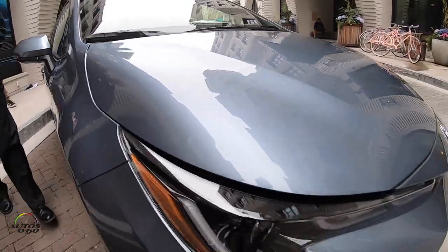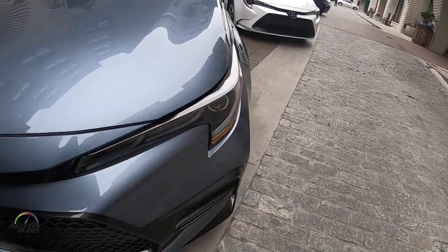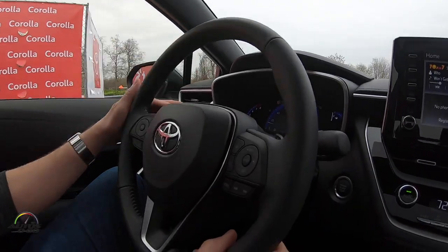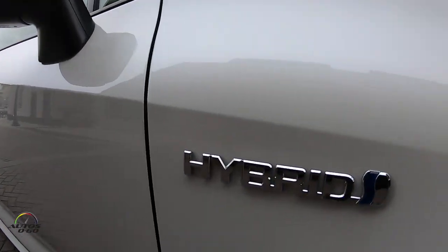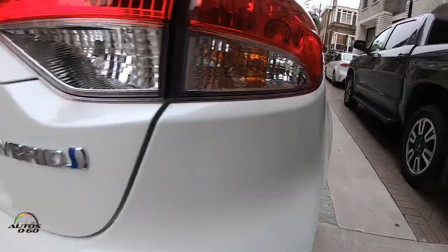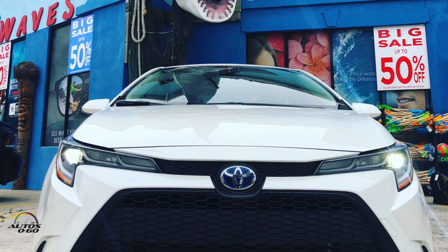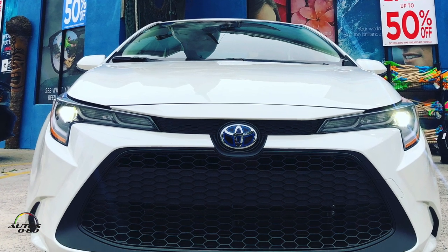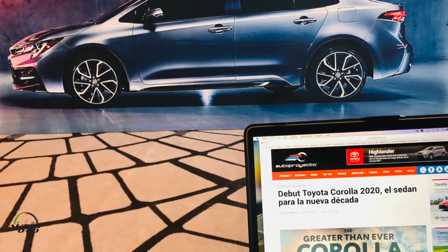Desde el principio nos ha llamado mucho la atención por el diseño sobre todo, pero también por la cantidad de tecnología. Ahora tienen una versión híbrida por primera vez, que tiene hasta 53 millas por galón de rendimiento, lo cual en mi opinión le va a hacer mucha competencia al Prius. Así que Toyota con este nuevo diseño, más tecnología, más eficiencia, está siendo el mejor Toyota Corolla que haya hecho en la historia.